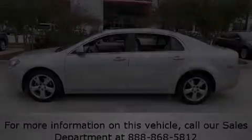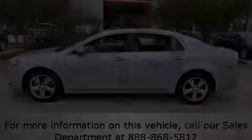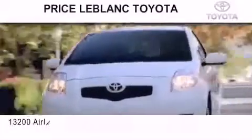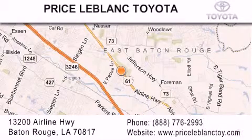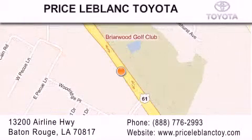Please call us today for more information on this great vehicle. Thank you for shopping at Price LeBlanc Toyota Scion, conveniently located at 13200 Airline Highway in Baton Rouge. Please contact our internet department at 888-776-2993 for special internet-only pricing. Come by and see us today, darling.